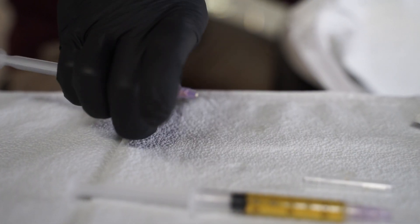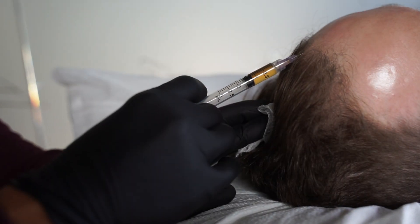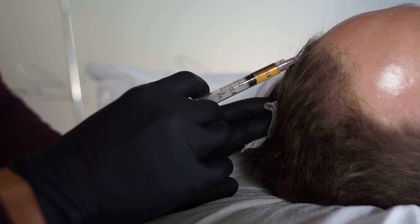Treatments are usually spaced out every four weeks, and on average we do about three treatments. The results that we've been seeing have been quite fascinating — bald spots on the back of the head are regenerating hair follicles.